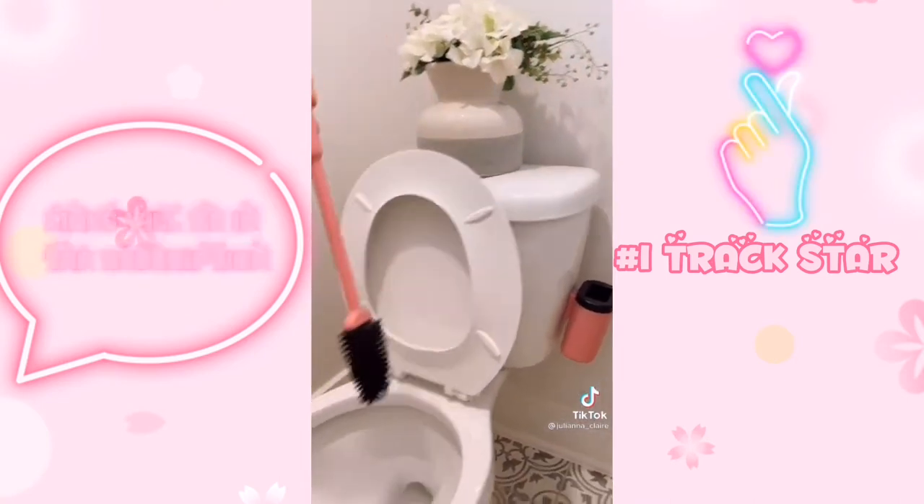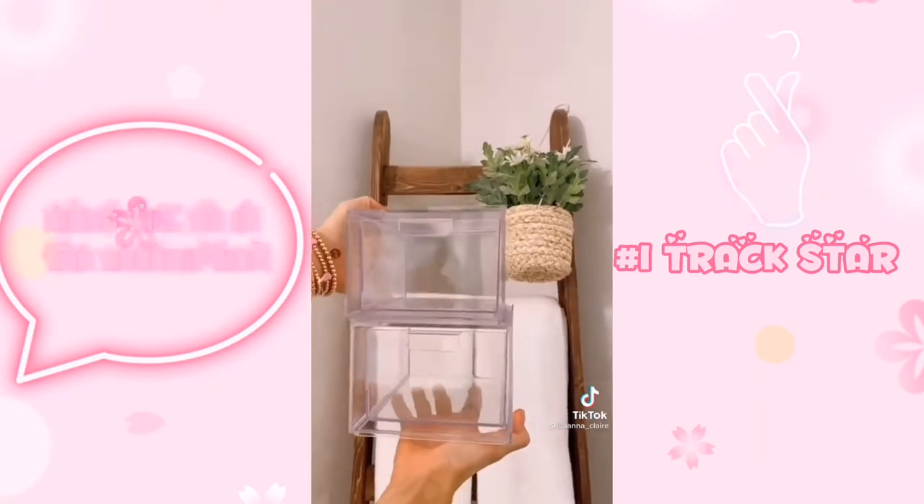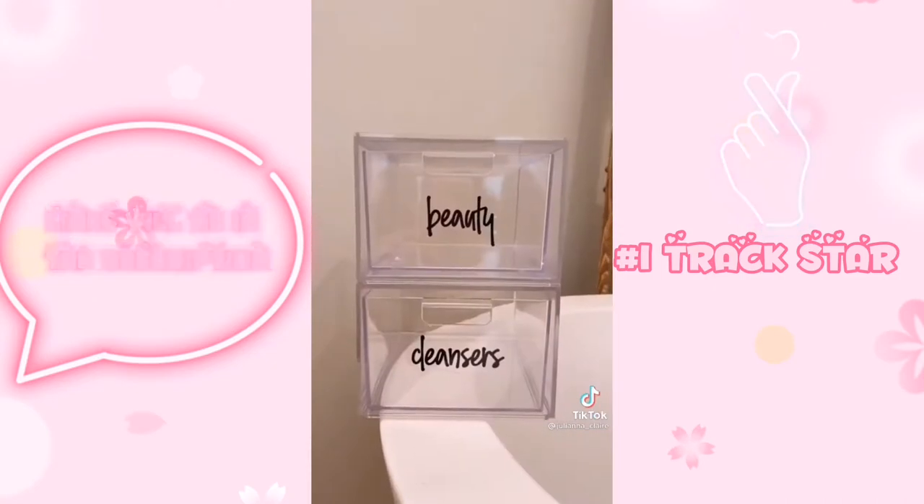It also comes with a base you can mount to your toilet or wall and takes seconds to install. These stackable acrylic bins come in a pack of two and add extra storage underneath your cabinets. These bathroom labels make identifying what you need super easy.